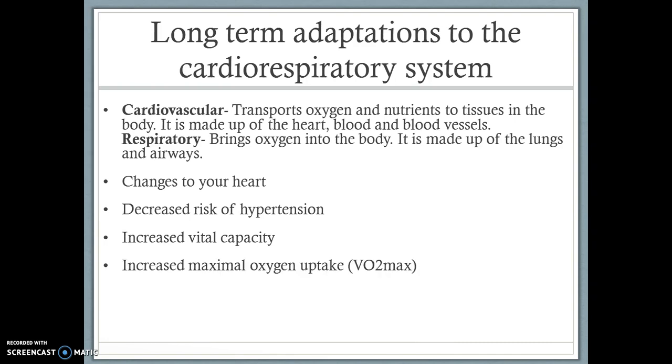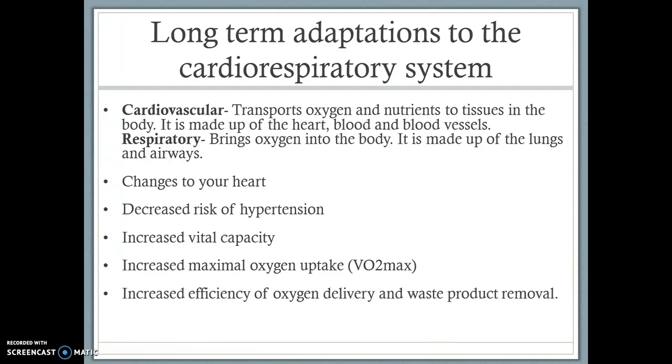In the next screencast, we're going to be looking at increased maximal oxygen uptake, increased efficiency of oxygen delivery and waste product removal, and increased lung efficiency and gaseous exchange.